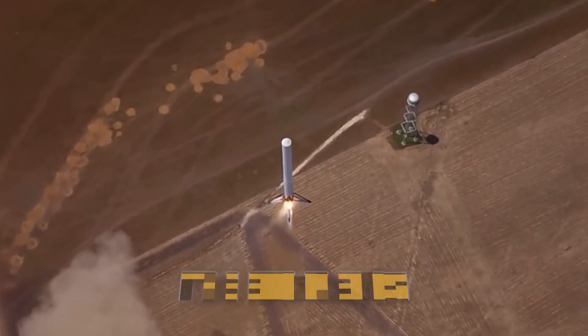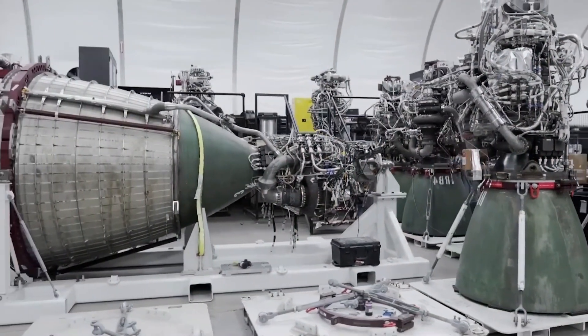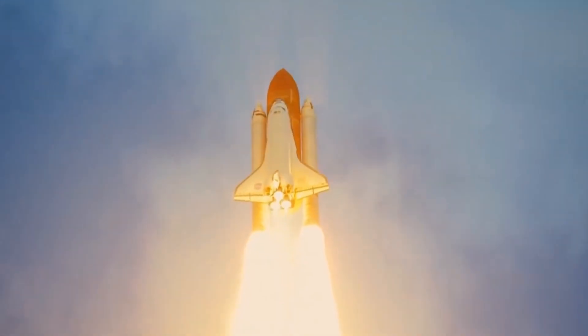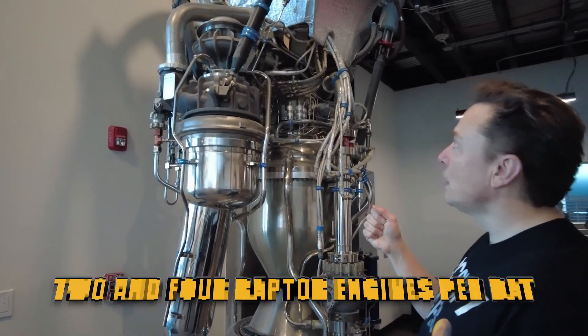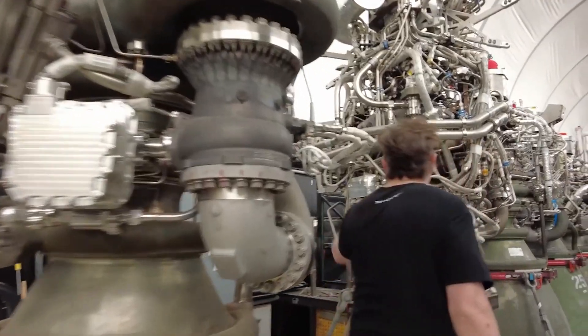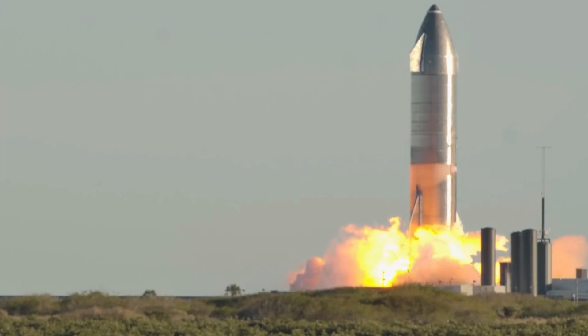The engineers at SpaceX are performing well despite the strain. They've already managed to increase Raptor engine production to the pace of one per day, which is unheard of in the world of rocket engines, but that's still not enough. Elon Musk has stated that he expects SpaceX to produce between two and four Raptor engines per day, seven days a week, or between 800 and 1,000 Raptor vehicles per year.